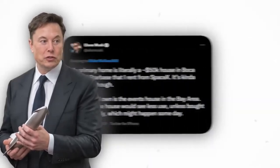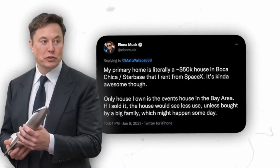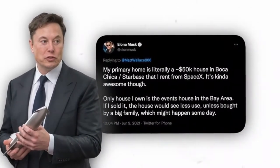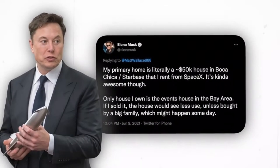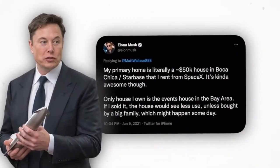What links Musk to the prefabricated house is because he also lives in the Boca Chica neighborhood. But the rumors were put to rest when Elon posted a tweet that reads: 'My primary home is literally a $50,000 house in Boca Chica, Starbase, that I rent from SpaceX. It's kind of awesome though. Only house I own is the events house in the Bay Area. If I sold it, the house would see less use unless bought by a big family, which might happen someday.'